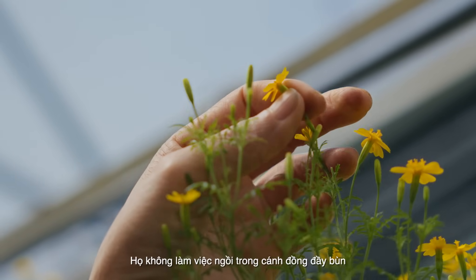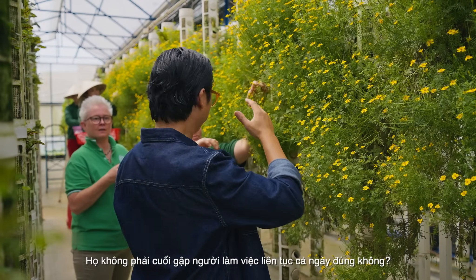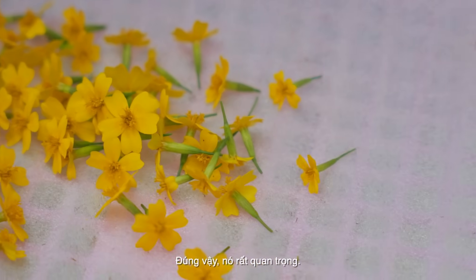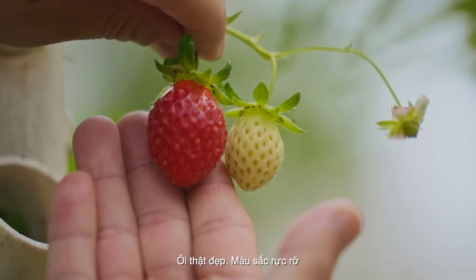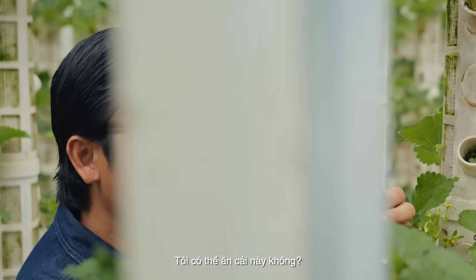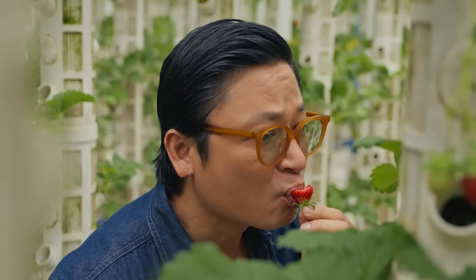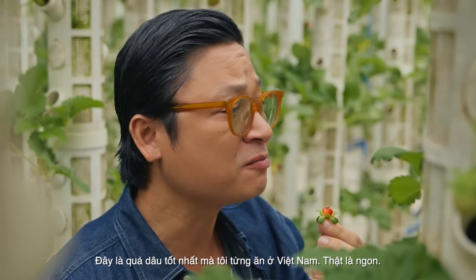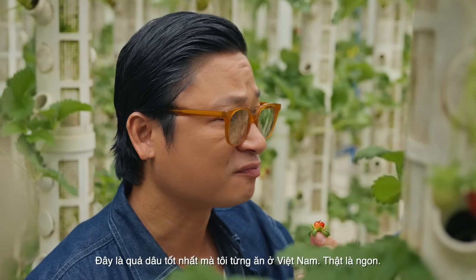They don't work sitting in the fields in the mud — they're standing up, not crouching over in the mud all day. That's really important. Look at this one — stunning, beautiful vibrant colour. Can I eat this? Of course you can — no chemicals. Smells divine. That's the best strawberry I've had in Vietnam. Absolutely delicious.